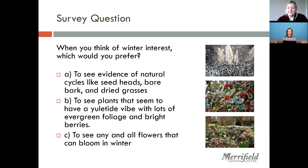Our next survey question: which thing would you prefer to see? Would you like to see the evidence of natural cycles in the garden? The things that have that holiday vibe — berries and greens? Or would you try to have as many flowers and blooming things that don't look wintery at all as possible in your garden? It looks like the answer coming in strongly is the evidence of natural cycles. I also enjoy seeing the evidence of natural cycles, so that's great — we're going to talk a lot about that.